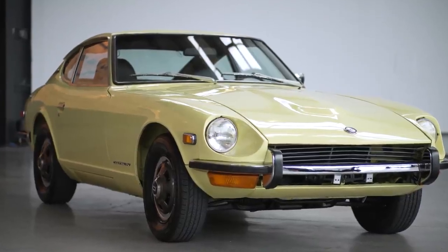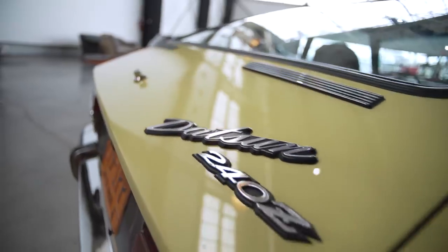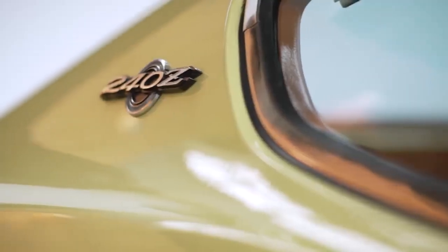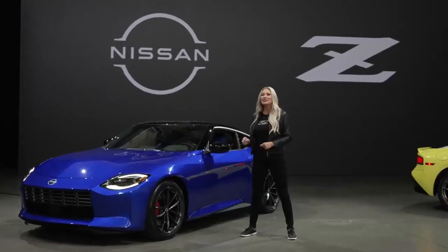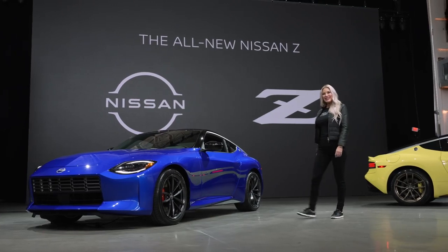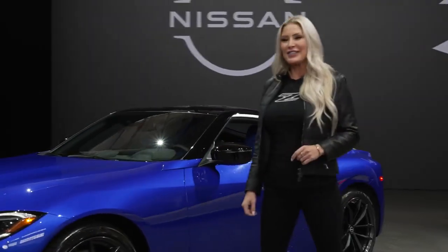The original 240Z was built to bring the joy and excitement of sports car ownership to as many people as possible. It had exotic sports car looks and performance at an attainable price. That's a goal that continues with the all-new Z today.